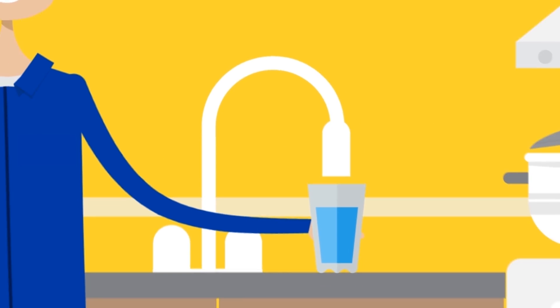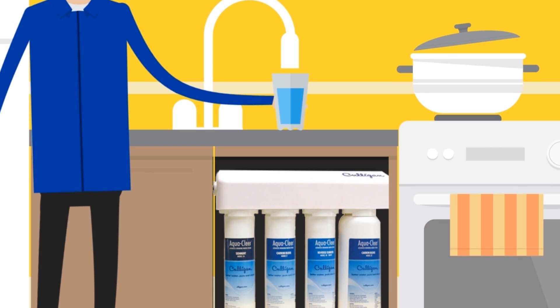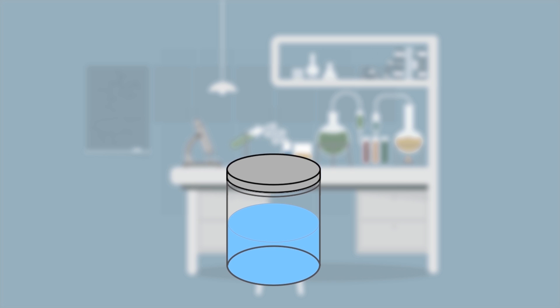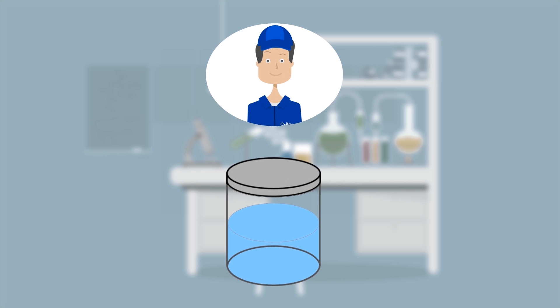If you know chromium-6 is in your tap water, our in-home reverse osmosis system can reduce chromium-6 by up to 96%. If you're not sure, Culligan is also trained and equipped to collect a water test for chromium-6 and send it to our EPA-certified lab for analysis.